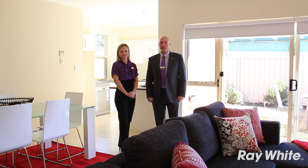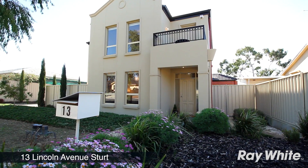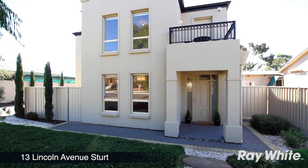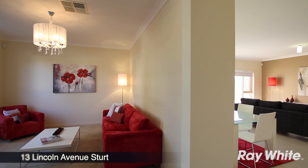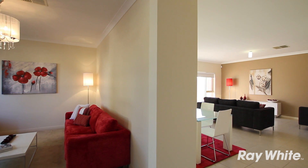We look forward to meeting you at one of our open homes. This three-bedroom home was built in 2008 and boasts plenty of space and style. With impressive street appeal and attractive portico entry, you'll be impressed with the large sitting room at the front of the home, the perfect place for entertaining guests or curling up with a good book.